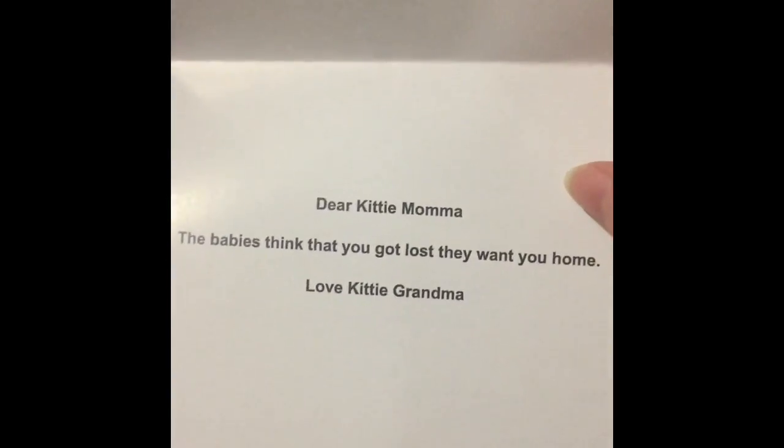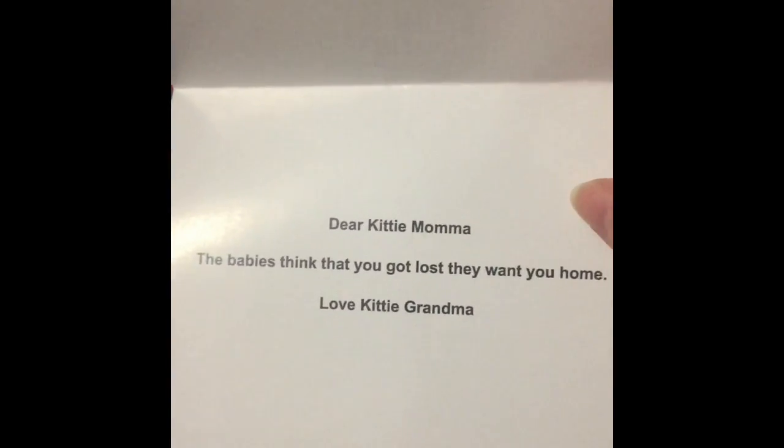So the first thing when I open the box is I have this card from my grandma, just saying that the kitties miss me — and I miss them — and already I'm liking it.